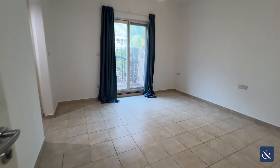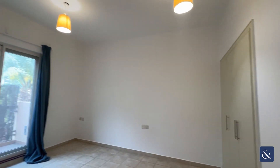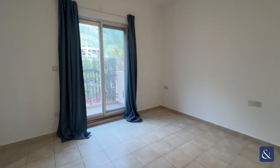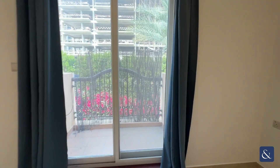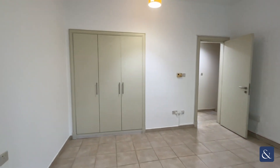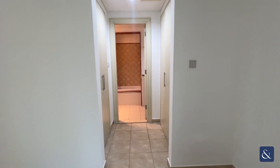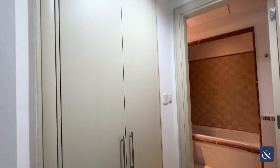On to the left you have your master bedroom with a balcony facing out into the back garden, built-in wardrobe space, additional storage space, and your ensuite bathroom.